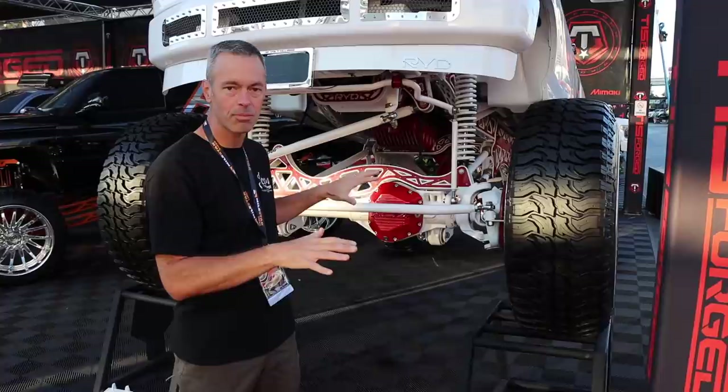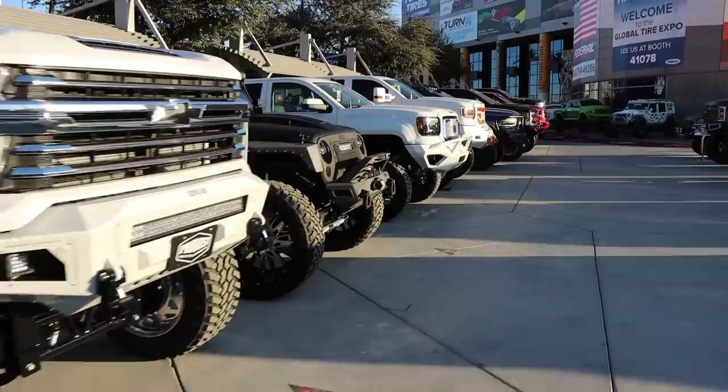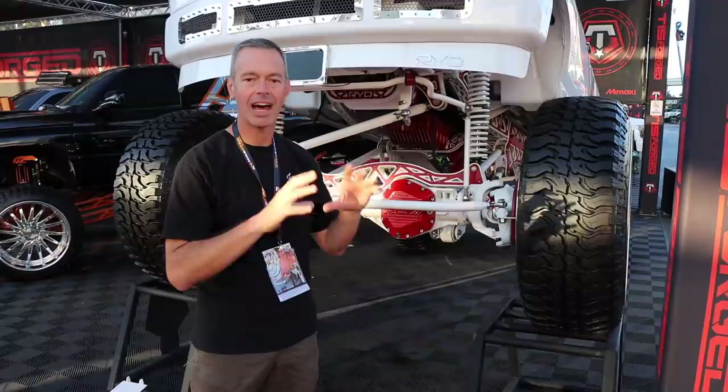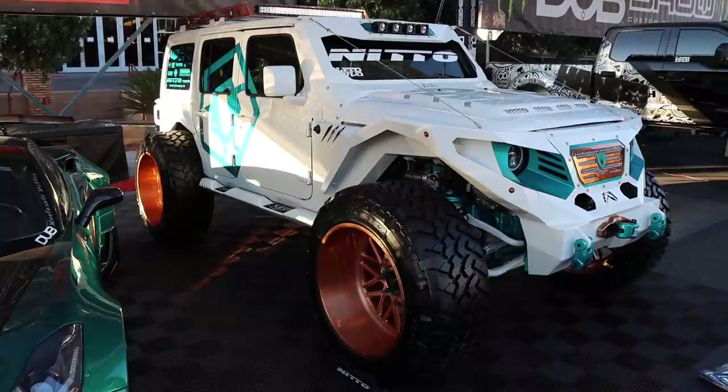Outside in the parking lot area, there are a lot of lifted trucks out here and I really appreciate all the work and energy that goes into these. The styling is really unique. When we put a truss on our axles on our Jeep, it's really just functional and not really a design. These guys put a lot of artwork into their axle trusses.